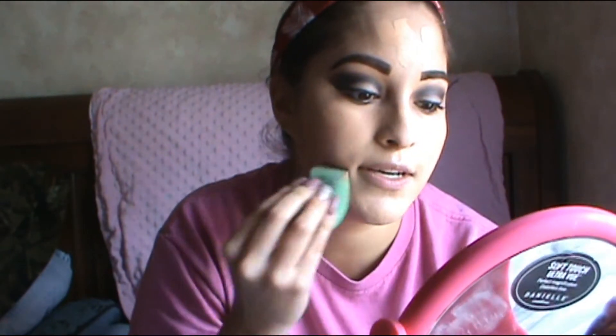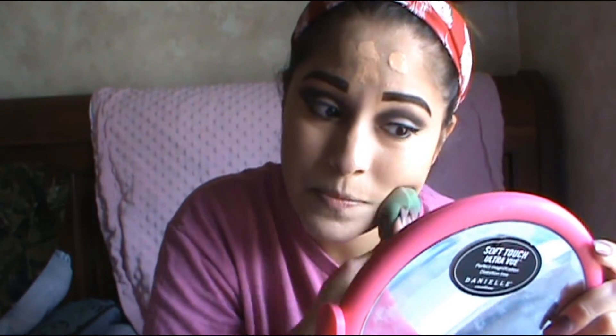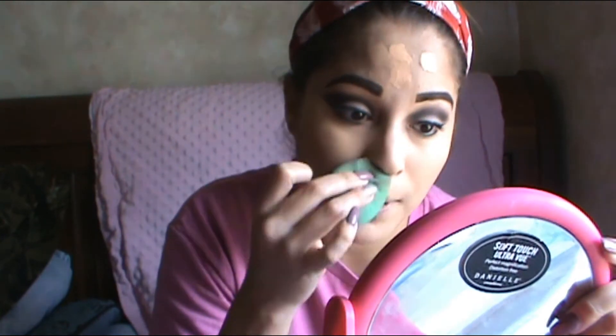I'm just gonna blend all this in. Very, very full coverage — this is my favorite, this is the one I'm always using. I did switch up because I wasn't using this one in the beginning, but I'm loving this one.